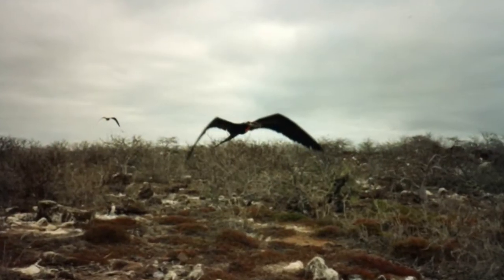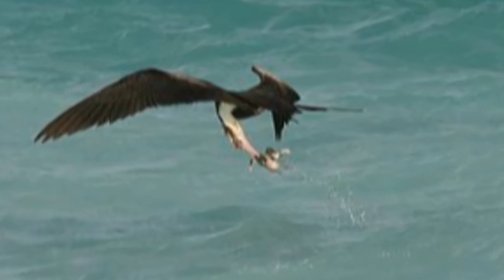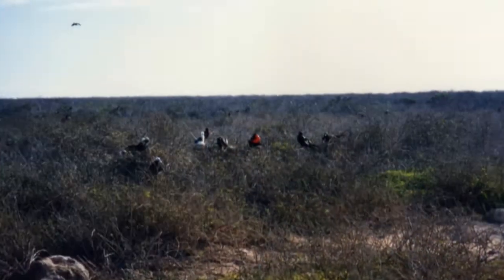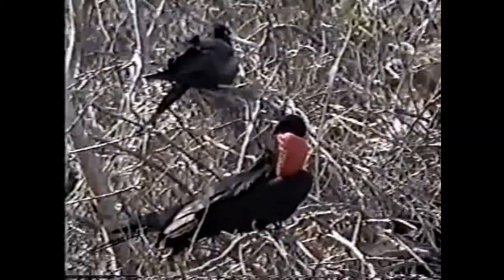North Seymour is most famous for its frigate bird populations. These magnificent flyers don't have waterproof feathers, so they can't enter the water. But they dexterously pluck fish from the surface and even harass other birds until they throw up their own catches. The juveniles have white heads, as shown here. The adult males inflate a bright red gullar sack on their throats and shake it to attract females who fly overhead. This male is in the process of inflating his gullar sack.